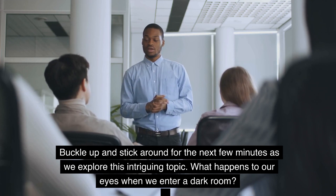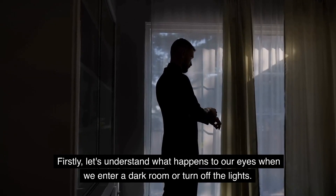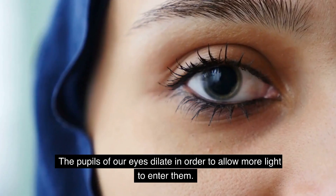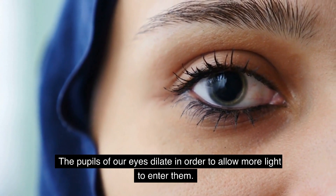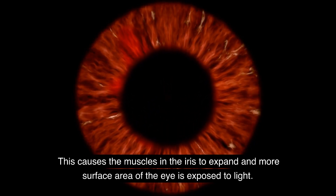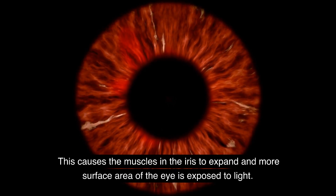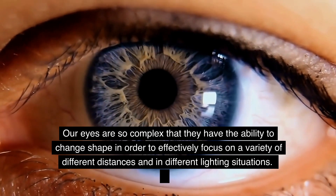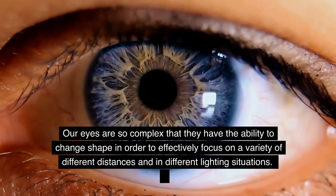Let's understand what happens to our eyes when we enter a dark room or turn off the lights. The pupils of our eyes dilate in order to allow more light to enter them. This causes the muscles in the iris to expand and more surface area of the eye is exposed to light. Our eyes are so complex that they have the ability to change shape in order to effectively focus on a variety of different distances and in different lighting situations.